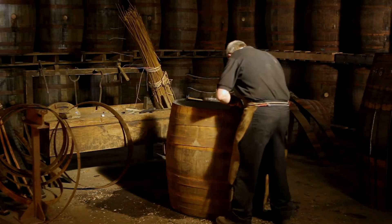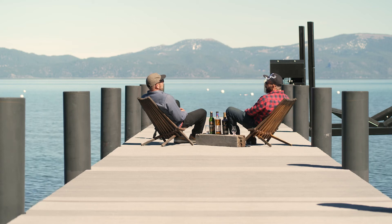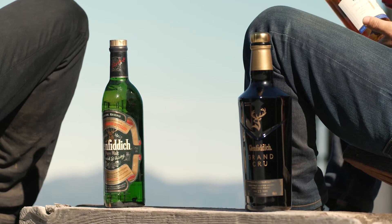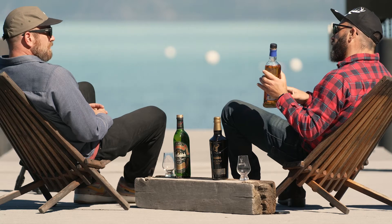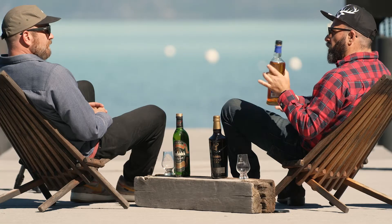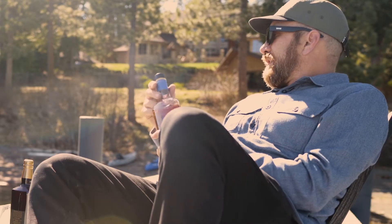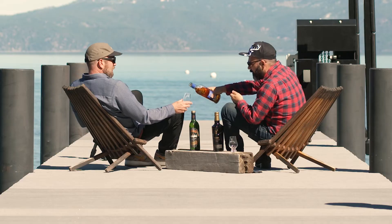Single means it's all from one distillery, malt means it's made from malted barley, and scotch whiskey — which in Scotland is just whiskey. On a bottle, the age statement is one thing to look for — that's a promise from the distiller that all the liquid in the bottle is at least as old as stated. This is the Glenfiddich 14-year bourbon barrel reserve, aged entirely in used American oak ex-bourbon casks, then finished in charred new American oak barrels that would become bourbon barrels, which adds vanilla and brown sugar notes to the whiskey.